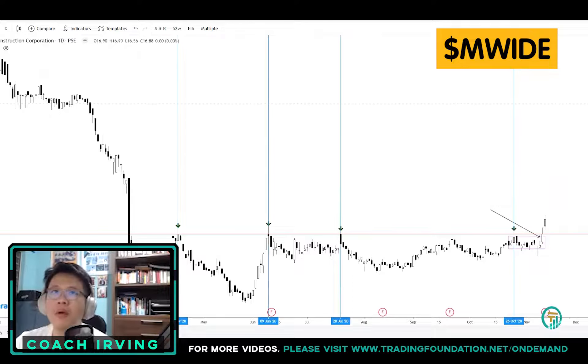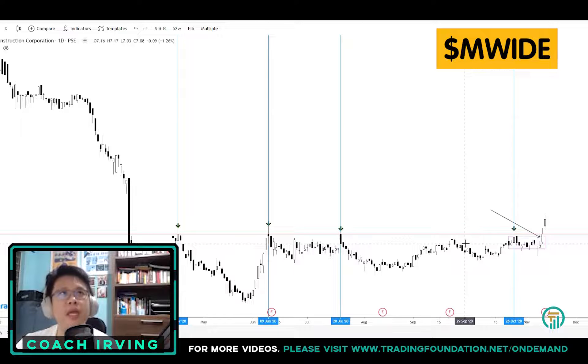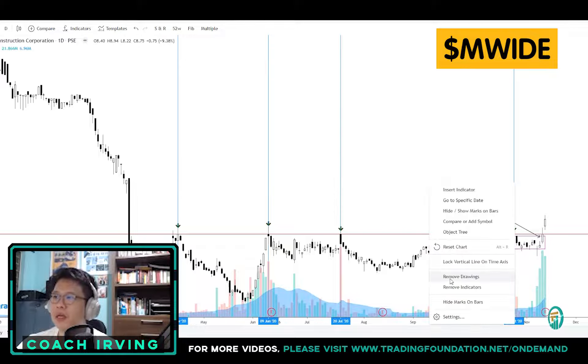When I bought MWide at 7.90 to 7.80, I was already up about 3 to 4 percent. During Thursday, November 12, I thought about selling just to secure the profit. But I told myself it's a milestone breakout — for the longest time it finally closed above 8 pesos with volume. That volume confirms the breakout.